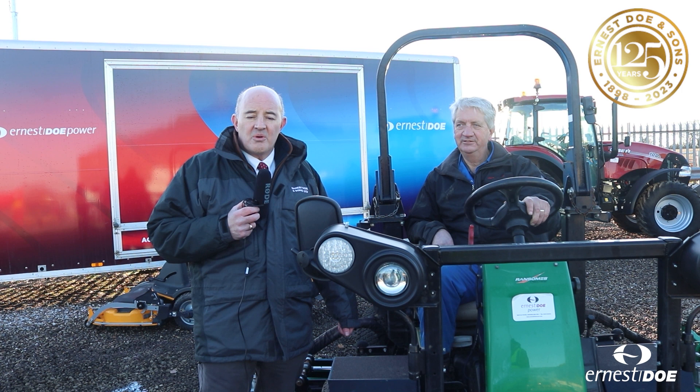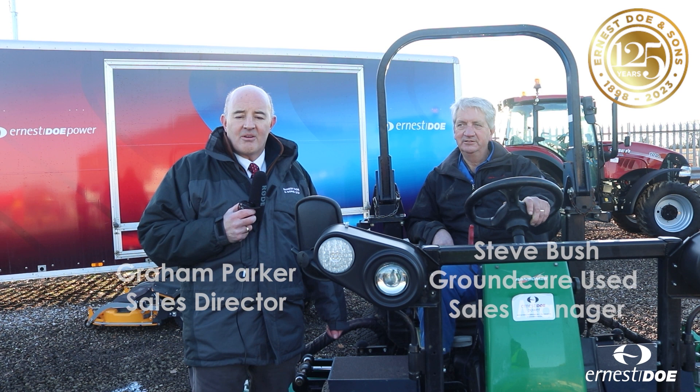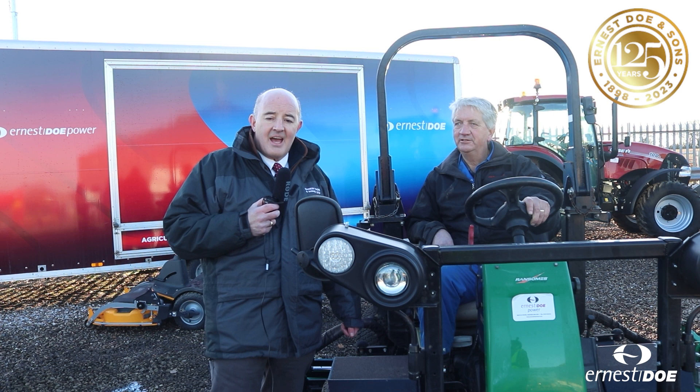We're here in Althing in Essex, setting up for the Doe Show, which takes place on the 7th, 8th and 9th of February this year. My name's Graham Parker, I'm the Sales Director for Ernest Doe & Sons Ltd, and I'm here with Steve Bush, who's our Groundcare Used Equipment Manager.